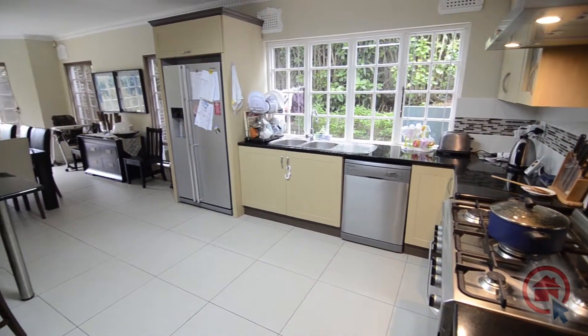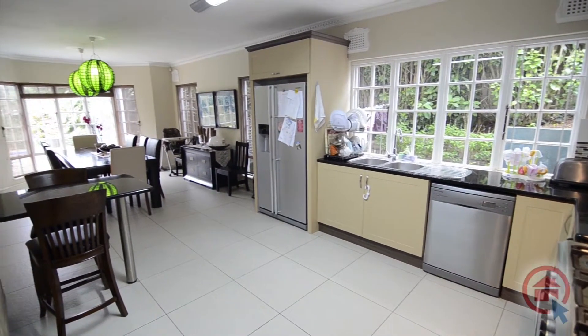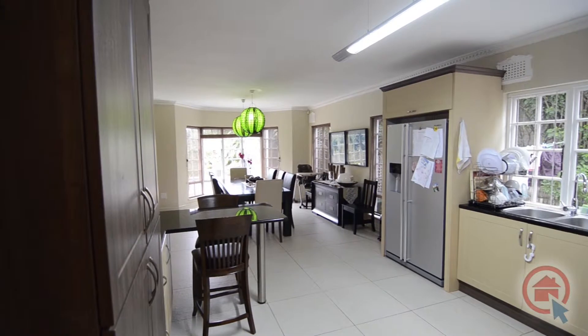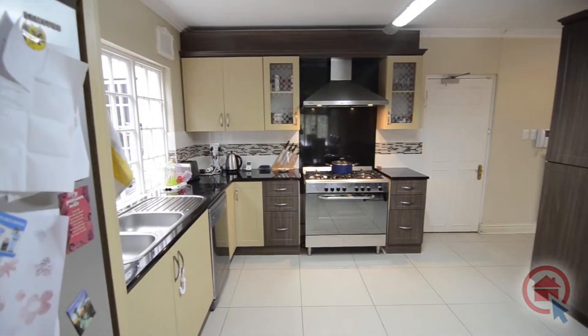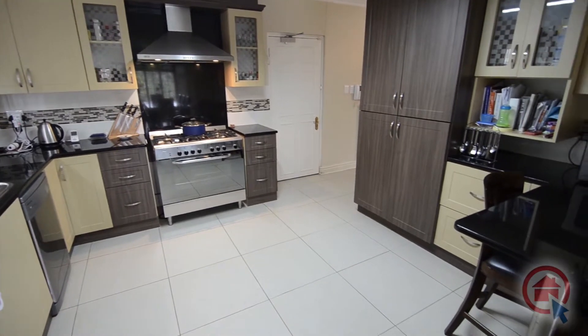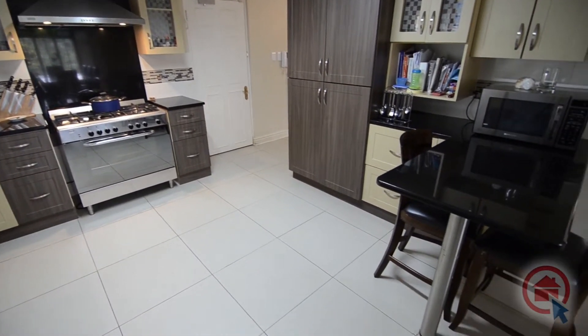The kitchen is the heart of this home and provides high quality finishes such as granite tops. There is a breakfast nook, double basin, ample cupboard and preparation space, a gas stove, oven and hob combination as well as direct access into the double automated garage.